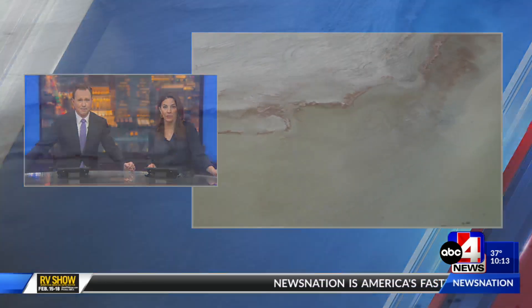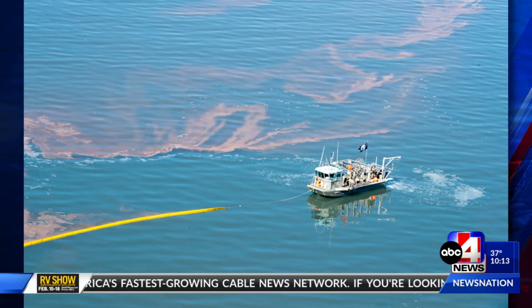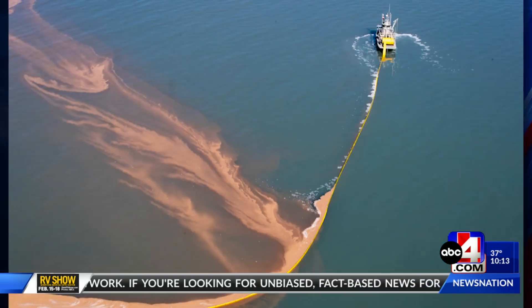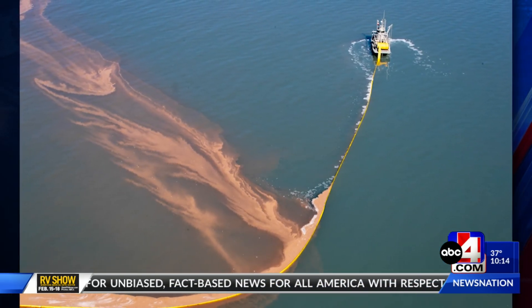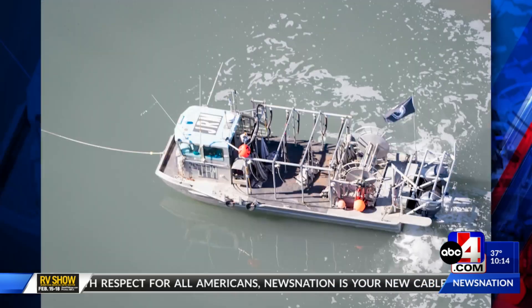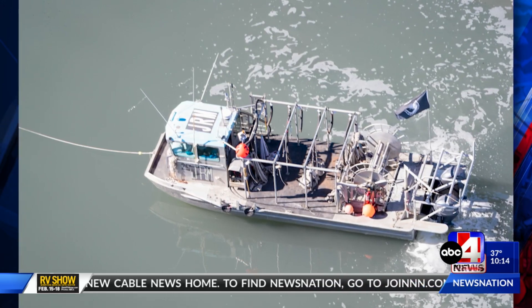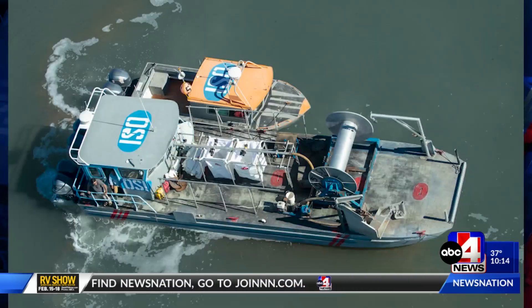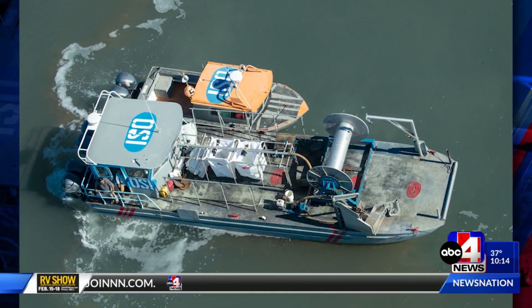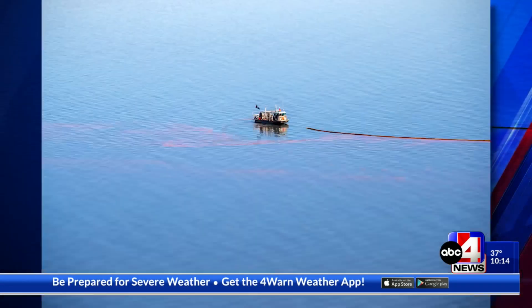According to the Division of Wildlife Resources, about 29 million pounds of brine shrimp cysts were harvested at the lake this past season, which normally runs from October through January. It's more than a 50% increase from the 19 million pounds collected the year before. Officials say it appears that the measures to address rising salinity levels played a key role in the cyst harvest.